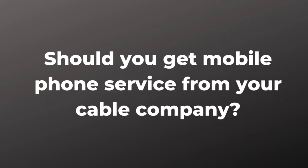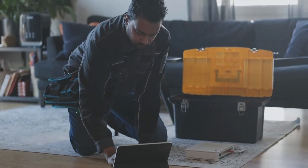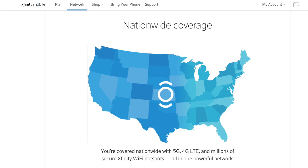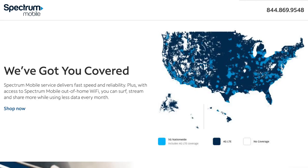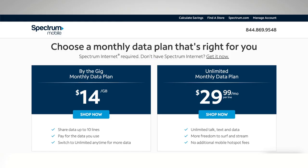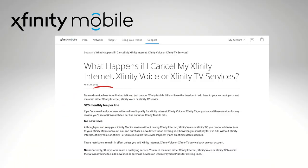That brings me to the other question: should you get mobile phone service from your cable company? First, are you satisfied with the internet service from your cable company? If not, and you've got other options, explore those instead — don't add on services with your cable provider if you're an unhappy customer. Second, does Verizon have strong coverage where you live? Xfinity Mobile and Spectrum Mobile are both powered by Verizon's network, so the services are ideal for people who already use Verizon. Third, do you plan to drop internet service soon? Spectrum Mobile and Xfinity Mobile require that you have internet service with them to sign up, but if you decide to cancel your internet service later, you can continue to use the mobile service — they're just going to make you pay a whole lot more for it as a penalty for canceling internet.